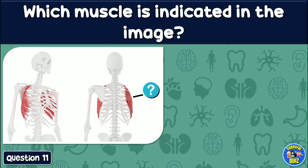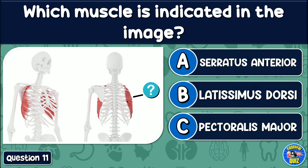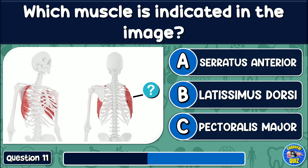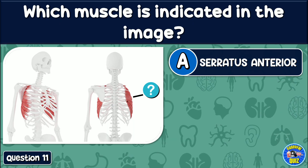Which muscle is indicated in the image? Serratus anterior, latissimus dorsi, or pectoralis major? The answer is: Serratus anterior.